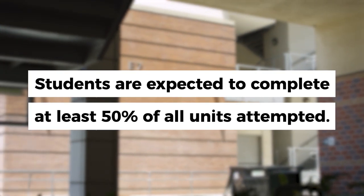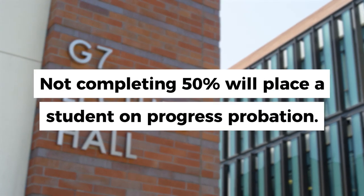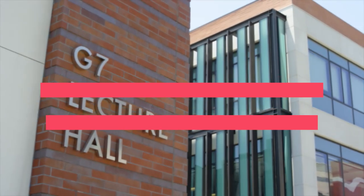Students are expected to complete at least 50 percent of all units attempted. Not completing 50 percent of all units will place a student on progress probation.